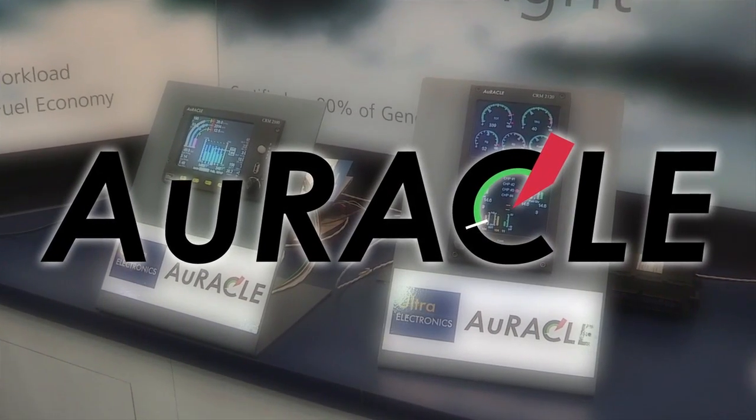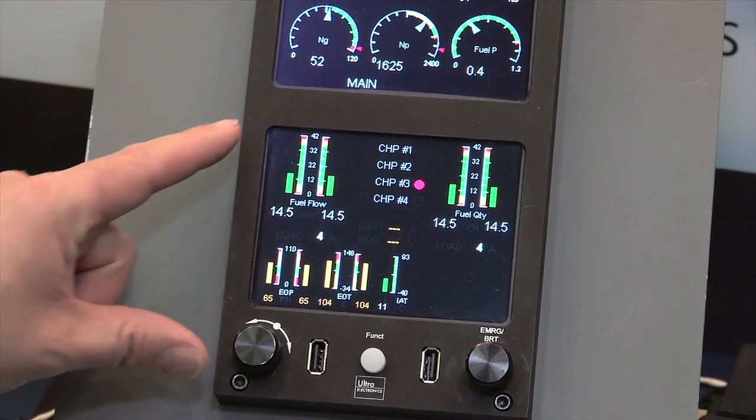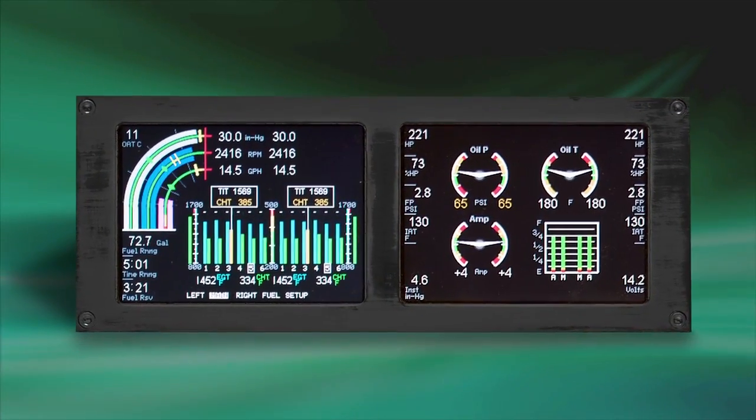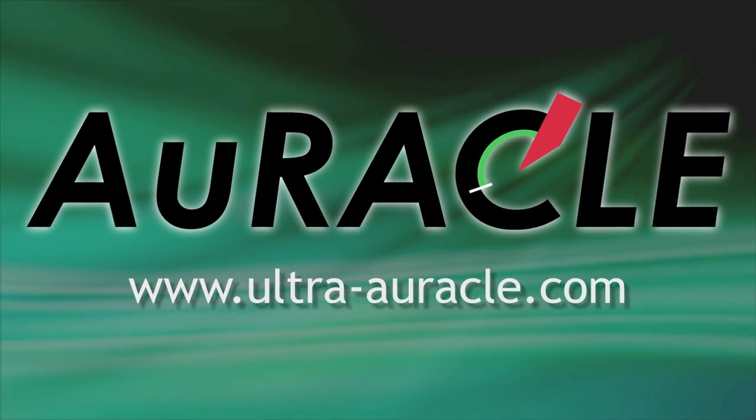The twin-engine Oracle CRM-2120 offers a robust feature list, including a fully redundant dual-screen display not offered with other engine monitoring systems. The Oracle will soon be available in fixed-wing turbine and rotorcraft versions.